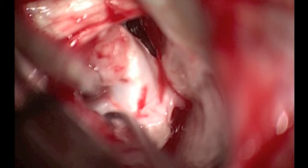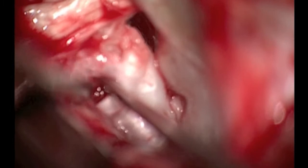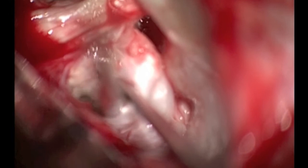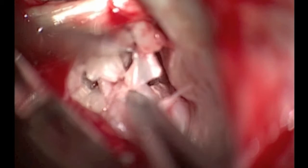Working superior to the nerve, the large tumor is being mobilized towards the petrous bone. Due to its large size, it is internally debulked using suction aspiration to allow better and safe mobilization. Sharp tumor dissection using micro-scissors is also used to cut the tumor into smaller pieces that are readily removed.